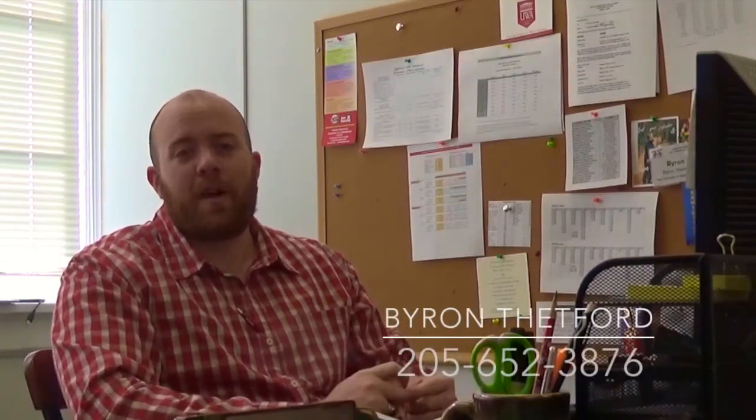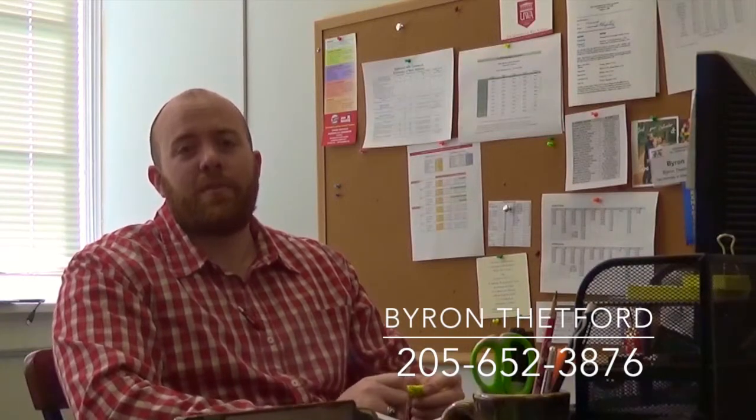You apply through your school — since it's a partnership, you would go to your school counselor or dual enrollment coordinator and apply through them. If you have any more questions, please feel free to contact us here at the University of West Alabama. We'd love to help you, and you can reach me on my direct line at 205-652-3876. I'd be happy to answer any questions you have.